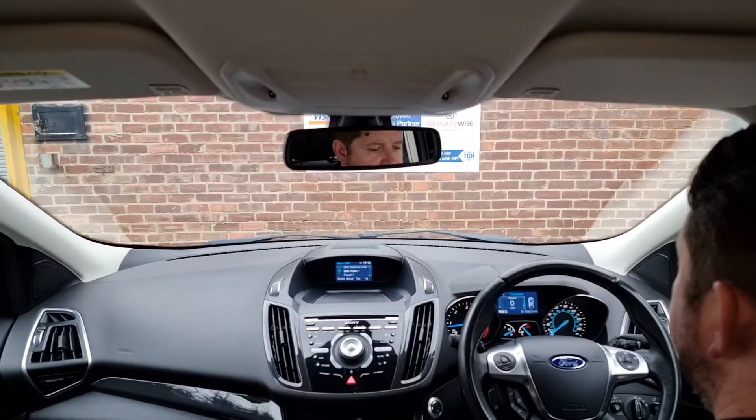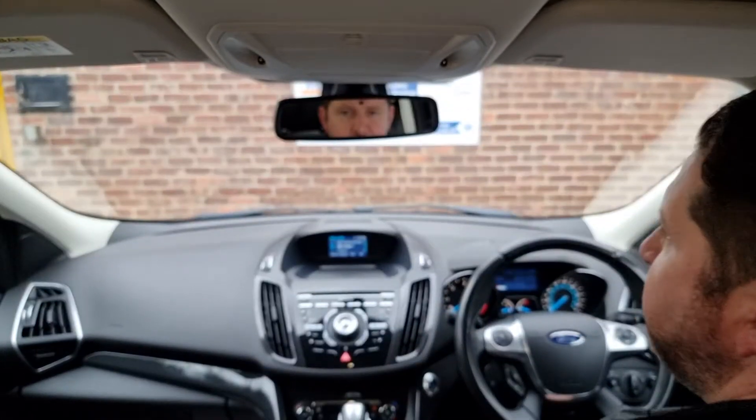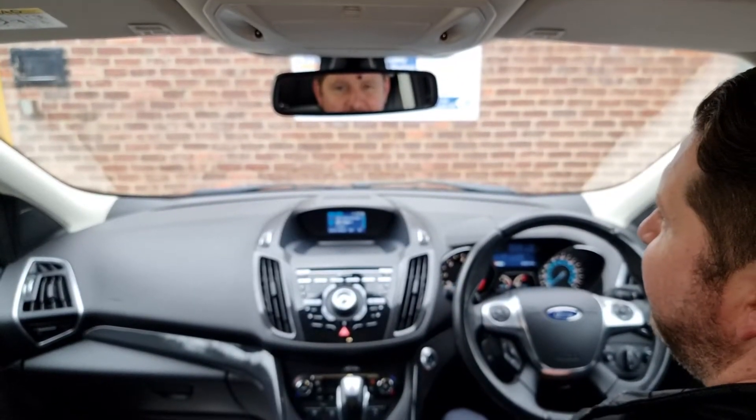Enjoy driving that — really lovely. I hope that's been useful for you. Thanks for watching. Take care and bye for now.